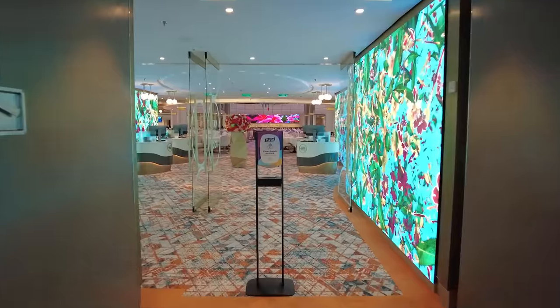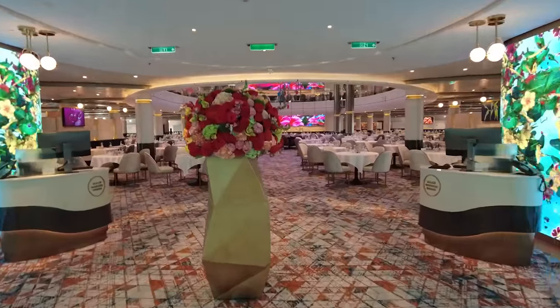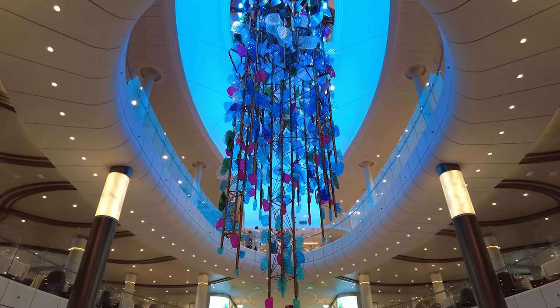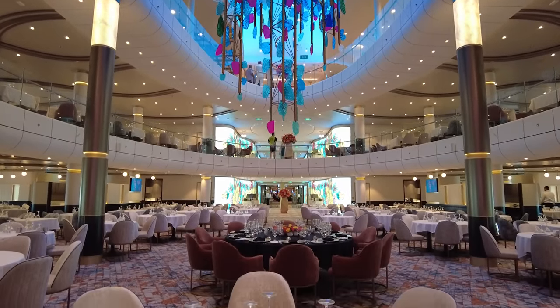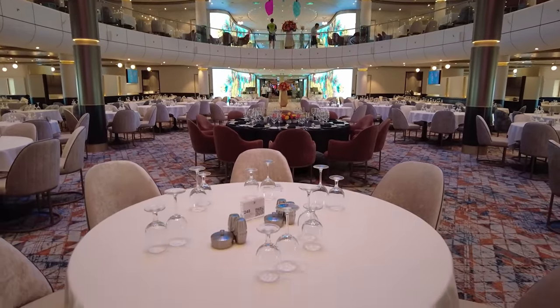Some cruise lines also refer to this as anytime dining or a freestyle approach. Royal Caribbean allows guests to make free reservations each evening with My Time Dining, or cruisers can walk up to the hosts without reservations. There are separate lines for those with pre-made reservations, so you wait less than those going standby.